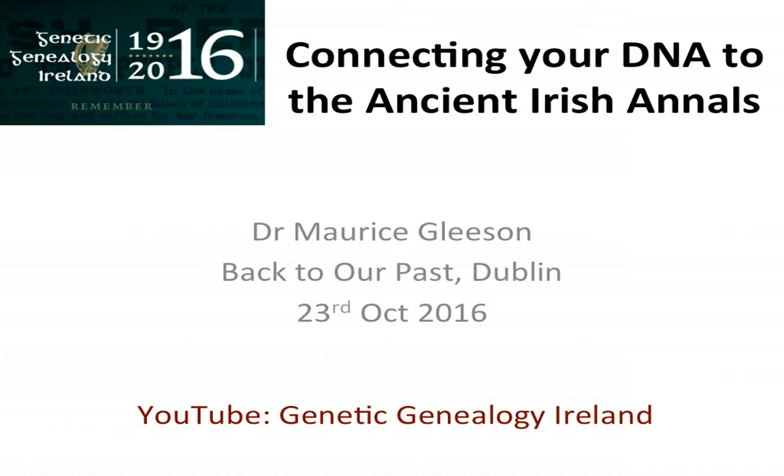Just to give you a brief introduction to myself, I'm Maurice Sleason. I'm a genetic genealogist, have been for the last 10 years — genetic genealogist by night and sometimes psychiatrist, pharmaceutical physician by day. I have been using DNA for the last eight years or so, and I'm a co-administrator on the Gleason DNA project. Last year I made an attempt to connect my Gleason surname with the ancient Irish annals and came across some interesting conundrums and challenges along the way.